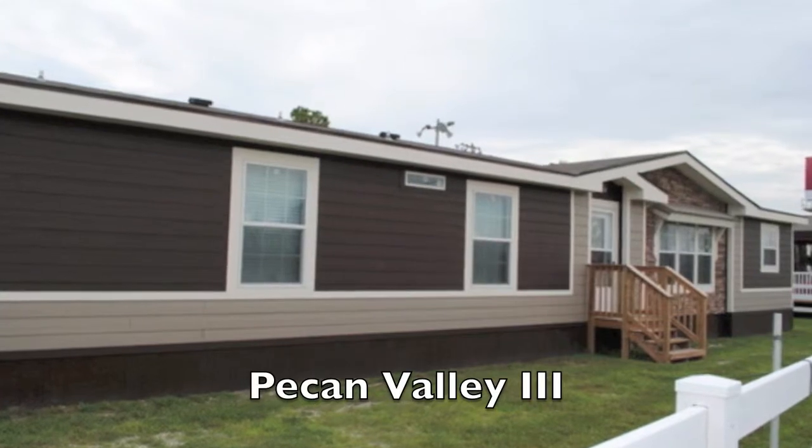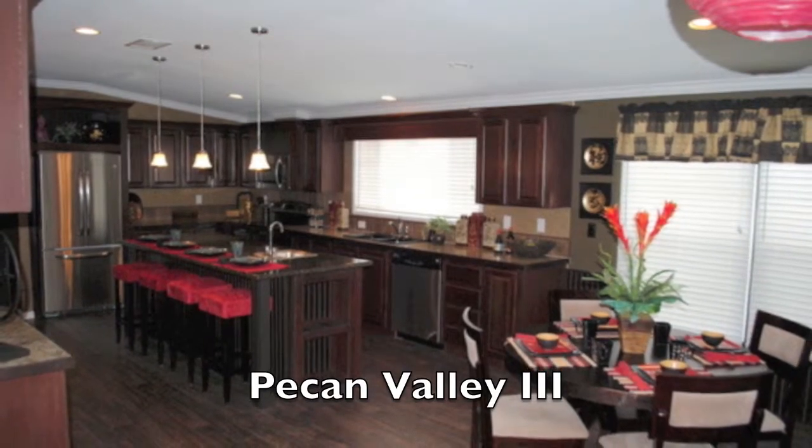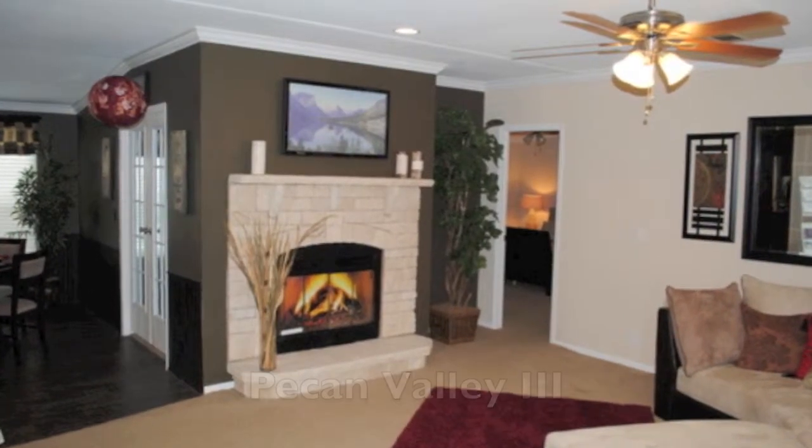The most popular floor plan in the state of Texas is the Pecan Valley 3. It is absolutely gorgeous. The pictures that you'll see on the website absolutely don't do it justice, and you're going to need to come in and see it. We're selling that home fully furnished.